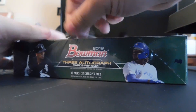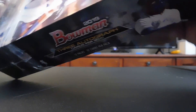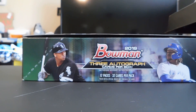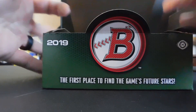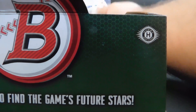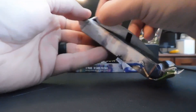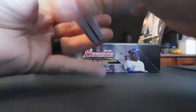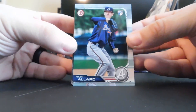Without further ado, I'm gonna open this up. If you hear a baby crying in the background, that is because there is a baby in the background who is currently eating. You may or may not get some sound effects from him. Apparently a guy pulled a Wander Franco auto like 15 minutes before I got there — I'm sure there's not a Wander Franco in here, but we can hope.